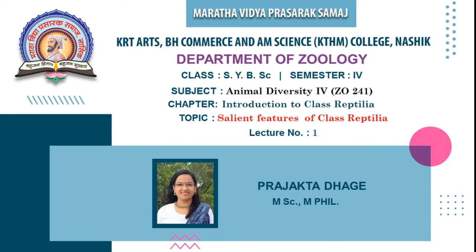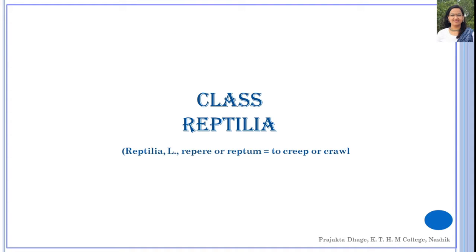The topic we are dealing with is Salient Features of Class Reptilia, and this is the first lecture of this particular chapter. Reptilia is the first class of vertebrates that is fully adapted for life on land. The word Reptilia is derived from the Latin word 'Repere' or 'Reptum', which means to creep or crawl.